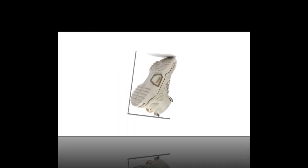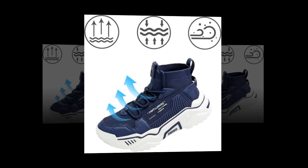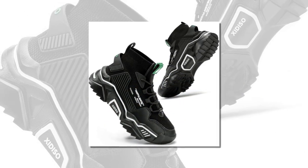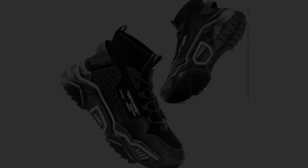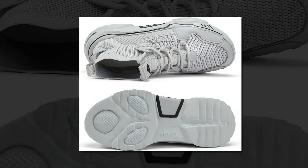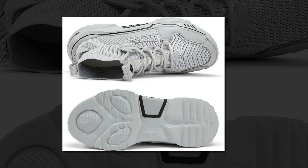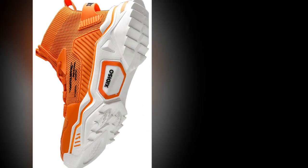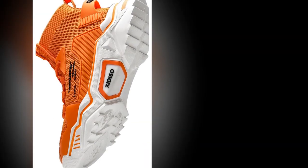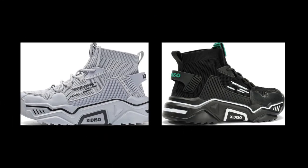The soft rubber sole offers the perfect amount of bounce and is highly slip-resistant, giving you better stability whether you're walking on wet or dry surfaces. One unique feature of these shoes is the socks-like ankle design. The ankle is made of an elastic textile that hugs your feet snugly, but without being too tight. This design is both trendy and functional — it provides a comfortable fit without restricting your movement.